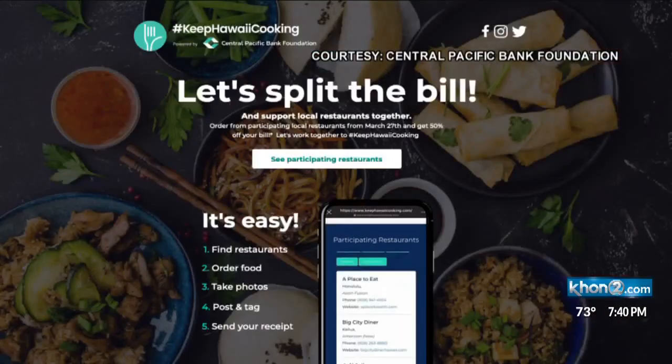Once you do all of that, Central Pacific Bank will reimburse you 50% of the bill. Anyone can do this, not just CPB customers. For more information, you can go to our website, khun2.com.